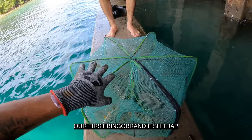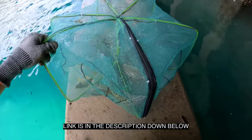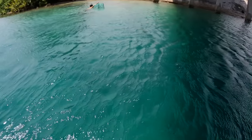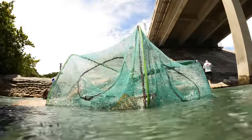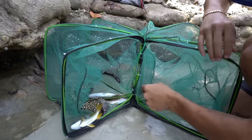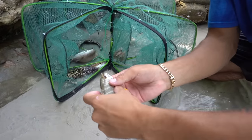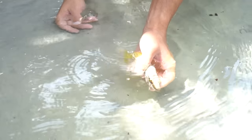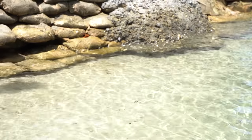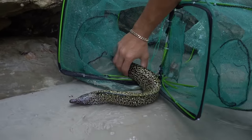That's epic — our first Bingo Brand fish trap catch! What a success — go get a fish trap right now, link is in the description down below. All right, first things first — I don't want to get bit here but we got a little lane snapper. Absolutely beautiful — look at the colors on that fish! We'll release this guy, let him go his way. See you buddy!